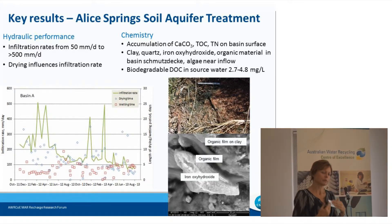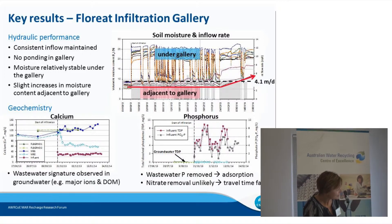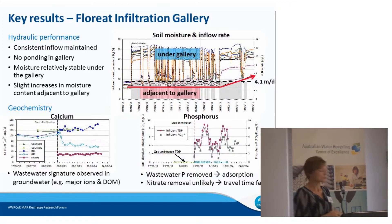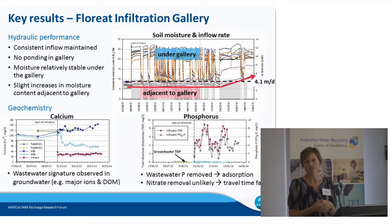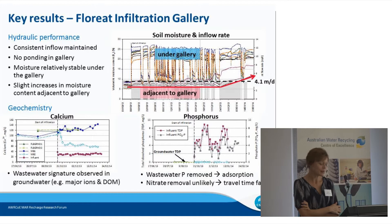We can make recommendations to improve performance based on operational practices. Chemistry of the soil profile has revealed inorganic and organic carbon and total nitrogen accumulation on the surface, which is consistent with a clogging layer. Scanning electron microscopy has confirmed the presence of inorganics and organics within samples of the schmutzdecker. Toward the inflow points of the basin there is an accumulation of algae from the source water. Also ongoing is an assessment of the availability of source water organic carbon to determine whether this is limiting the potential for denitrification. We've undertaken measurements of biodegradable dissolved organic carbon up to 4.8 milligrams per litre, representing about 50% of the dissolved organic carbon going into the system.